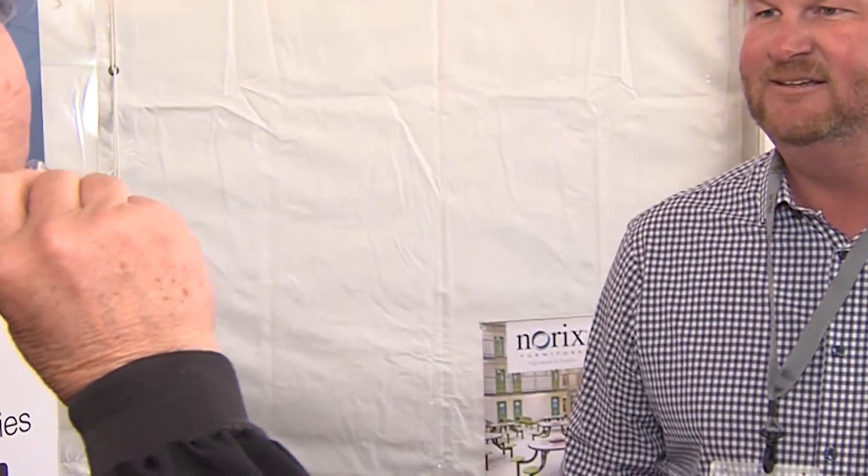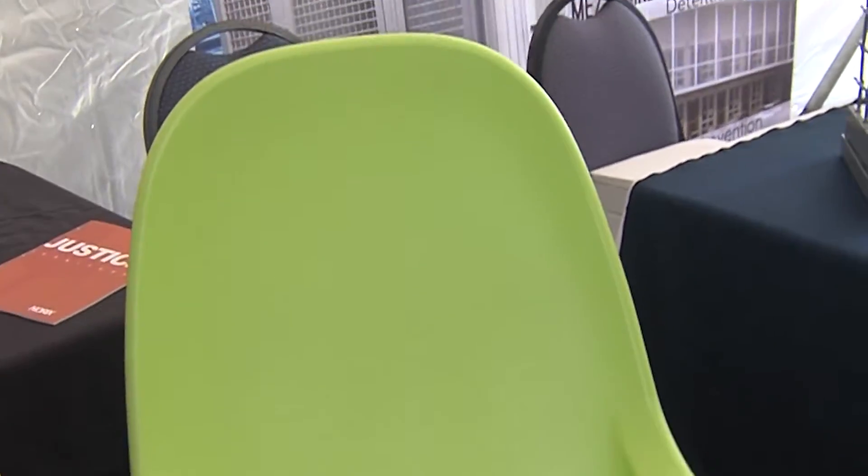Continuing the interviews, we're here with Brandon Harker from Norex Industries and Real-Time Detention. What are some of the ways Norex is addressing the need for a more normalized environment in correctional facilities? Absolutely — right now we're working with a lot of colors and softer environments. What we're finding is that the more we can humanize the environments, the better we can reduce recidivism. Using colors has really helped build a better environment for corrections.